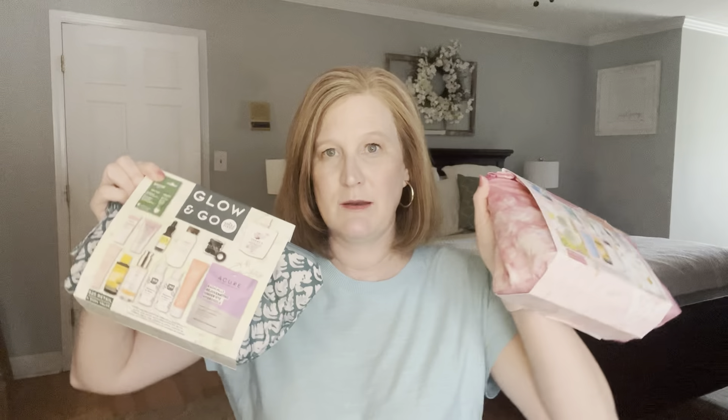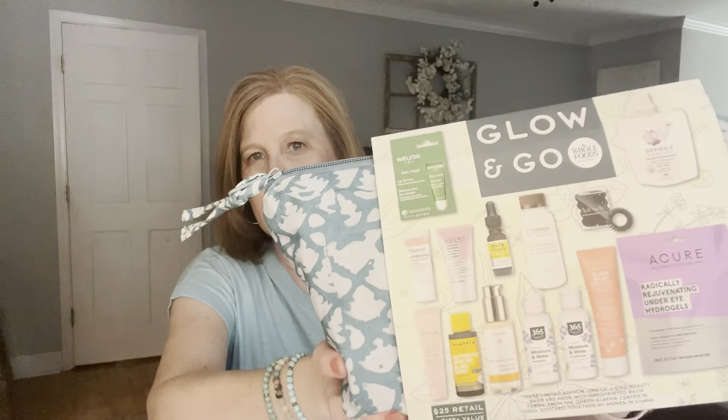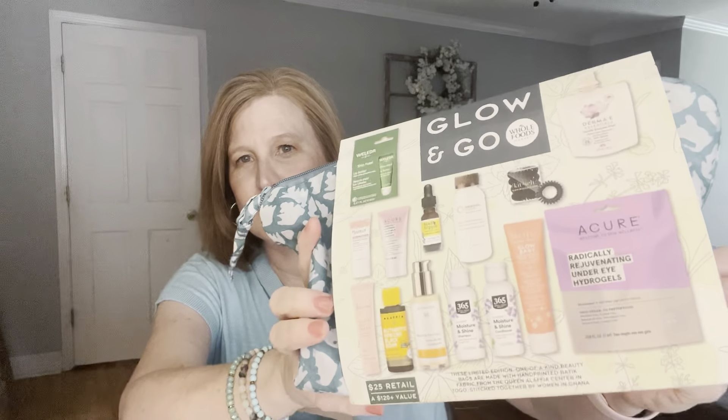Next we're going to talk about Whole Foods — do not sleep on Whole Foods. Once a year they have a big beauty event where all their beauty is 25% off. And one day out of the year they have these magical beauty bags full of really clean skincare and makeup for $20. I announced it on my Instagram stories. My husband went at 7am to grab them for me, and later in the day I went over and shopped the event. When I got there they still had some beauty bags left, so I got one for a giveaway — stay till the end!